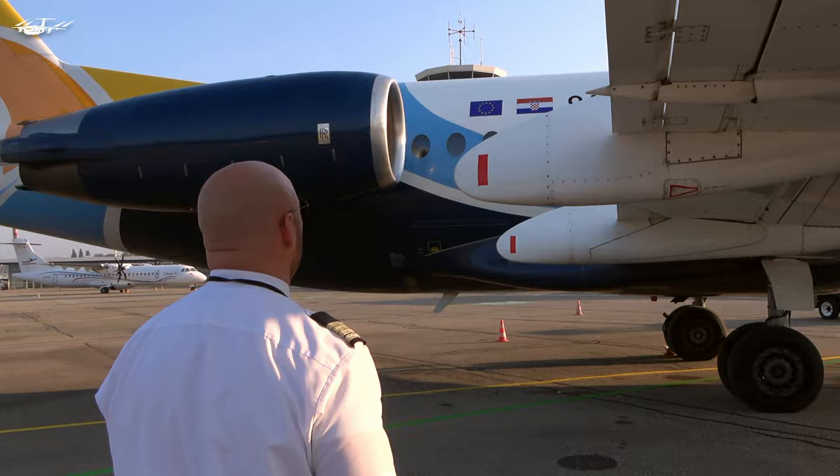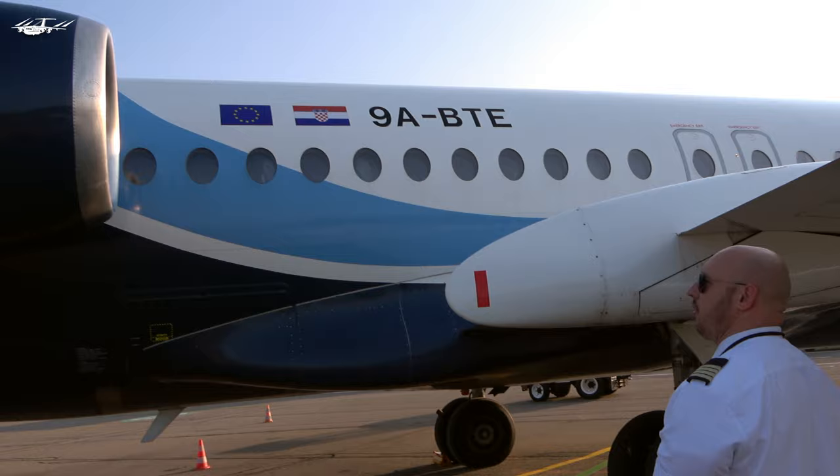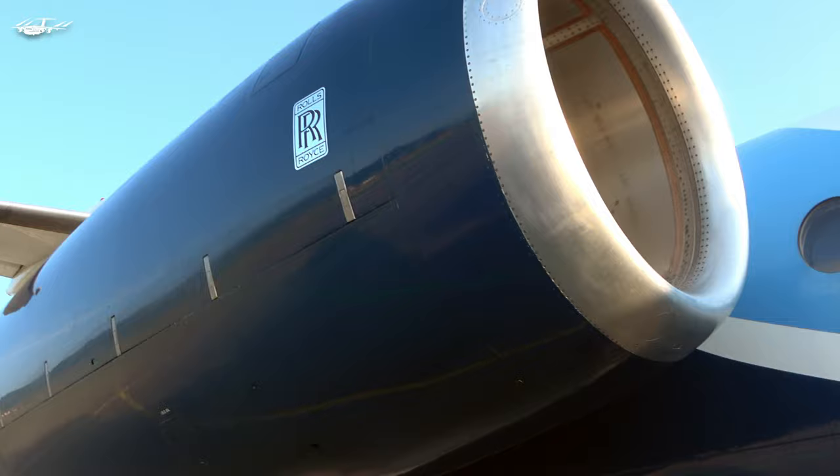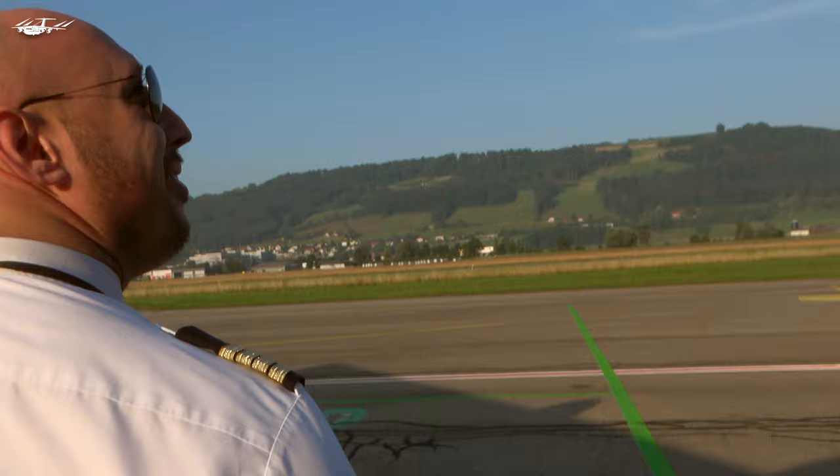These are the Rolls-Royce TAY engines — TAY 650-15. Very nice engines, a lot of power. Just like the ones on the Gulfstream 450. We like it. Sounds like a real jet — best engine music, isn't it?